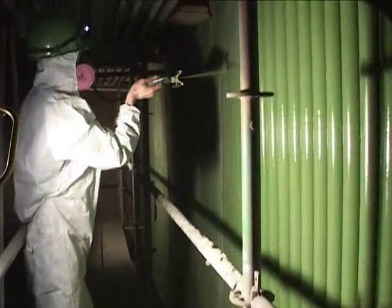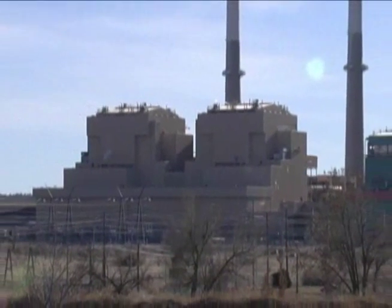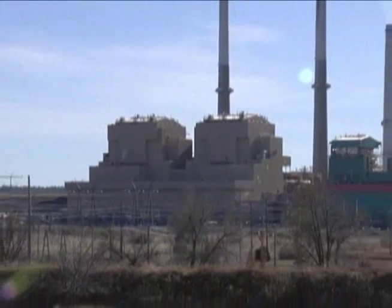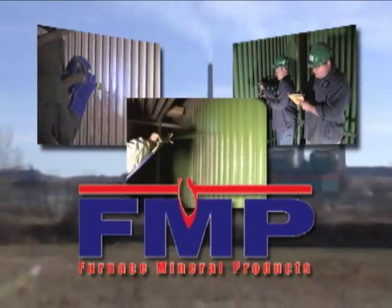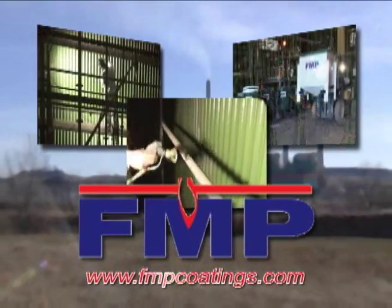Coal is still one of the most abundant fuel sources in North America. Our fleet of coal-fired electric power generation plants strive for ever greater efficiencies. FMP continues to contribute to the safe, efficient, economical, and environmentally prudent operation of those plants.